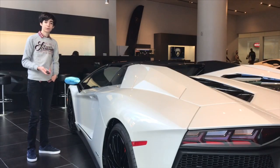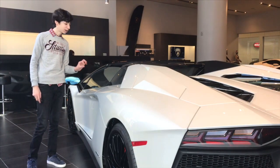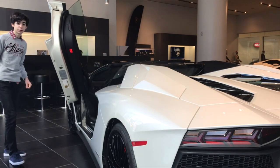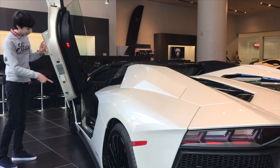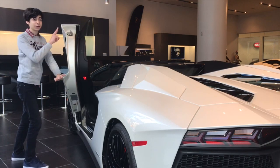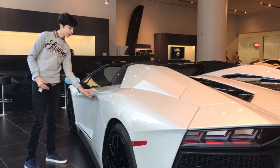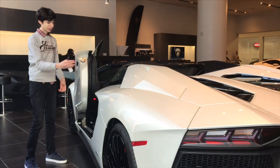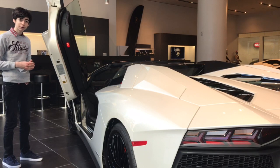To unlock the Aventador, it's very simple — you press the unlock button, the lights flash, and then to open the door, it operates electronically, so you press the button and the door goes right up. On the Murciélago and the Diablo, you have to push the door. On this car, because it has more Audi technology and it's a better quality, better made car, you just give it a small push and it goes right up for you. So you don't have to put any effort into opening the door to your $500,000 Aventador.